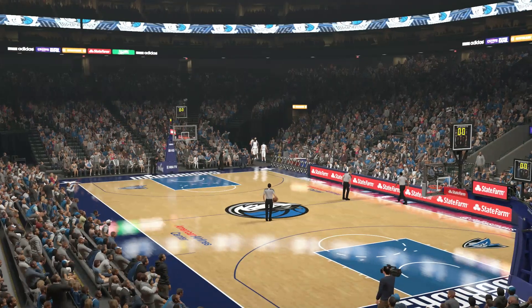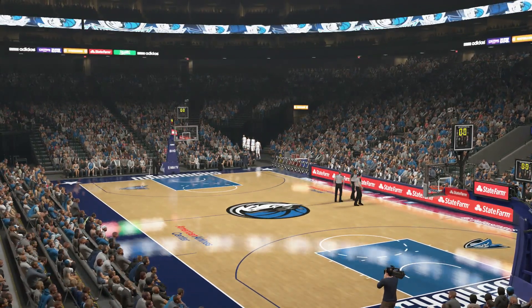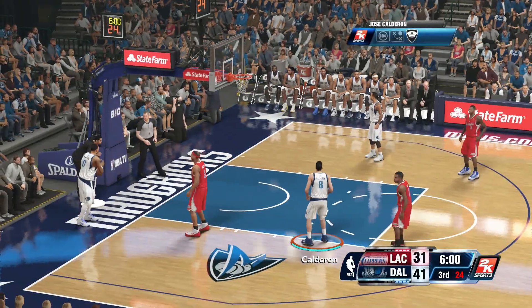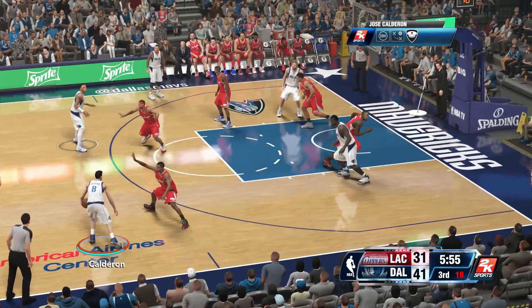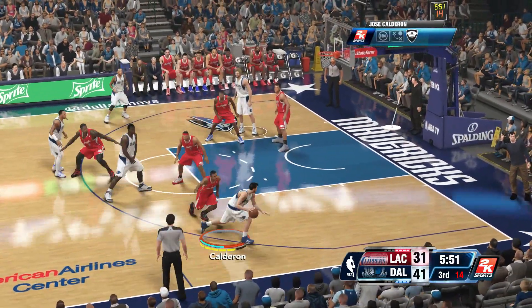The Mavericks on top, leading by 10. Stay tuned for the halftime show with Damon Bruce for all the highlights from the first half. The second half about to start here in just a few moments. The Clippers having all kinds of trouble defending against Carter — he's got 14 points, and free throws have been big for him today, with six points from the line.